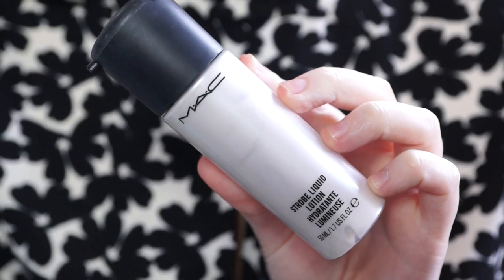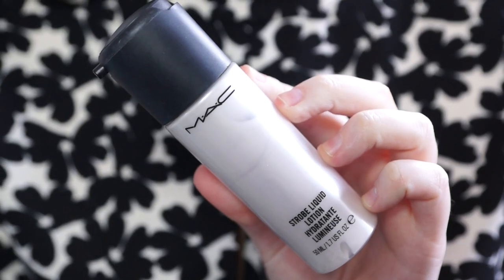Starting off with this — the MAC Strobe Liquid. I love to put this on any dry areas of my face to add a lot of luminosity and glow. I've got combination skin; it's kind of dry on my cheeks but then I get oily on my T-zone, so I just pop this onto my cheeks to add a nice healthy glow. It's so perfect for anybody who wants that Jennifer Lopez lit-from-within look. Love this stuff so much.